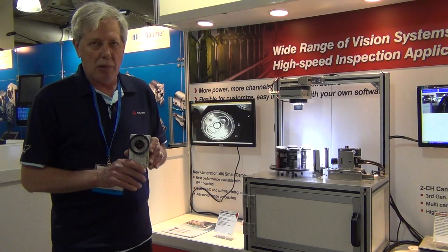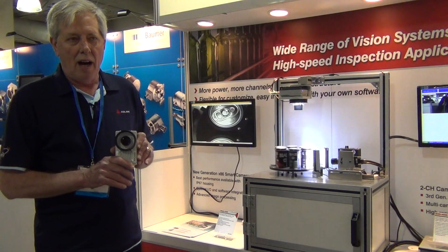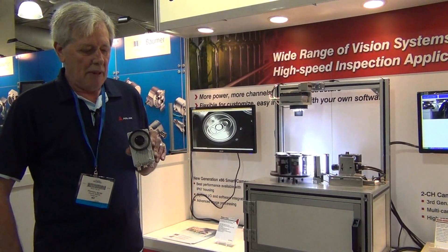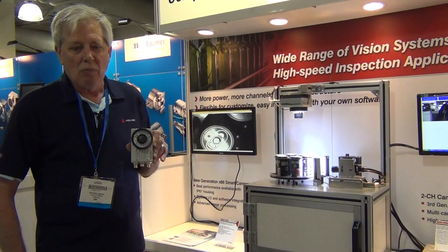This is an IP67 rated enclosure, so it's good for food processing applications, also good for pharmaceutical inspection type applications, and any place where people need high resolution.